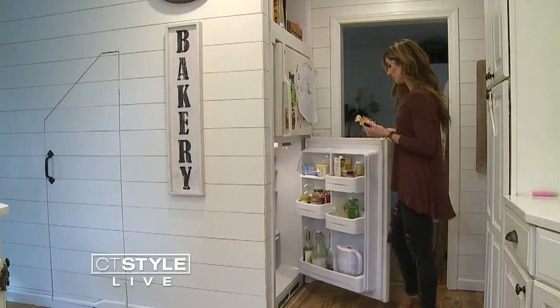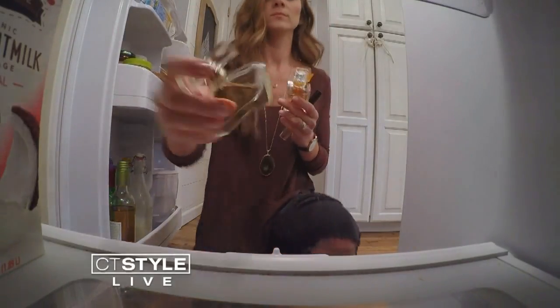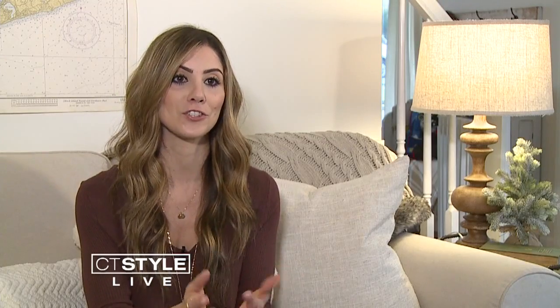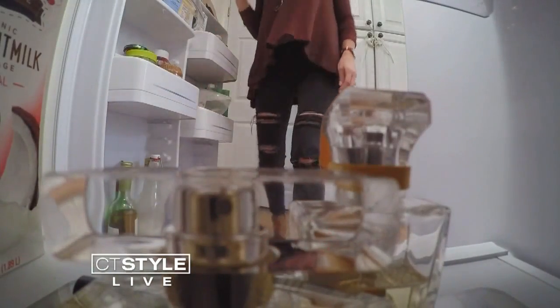Last but not least is perfume. Believe it or not, if you want to make it last longer, the ideal place to keep it is in your refrigerator, because it prevents it from going bad. A way to know perfume is going bad is if the color of it starts to change. Making the most out of your favorite items.